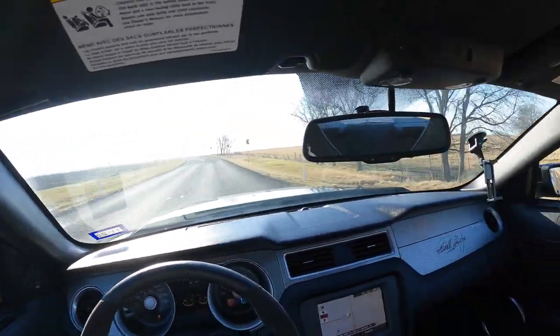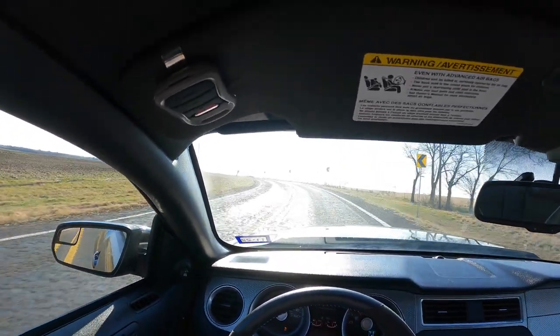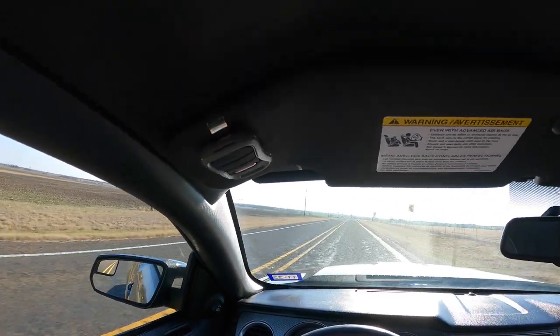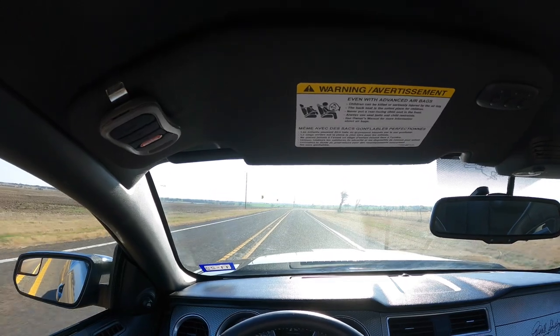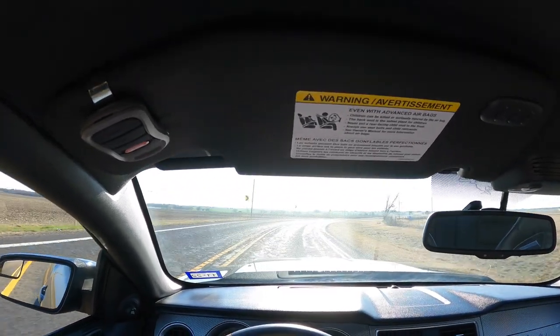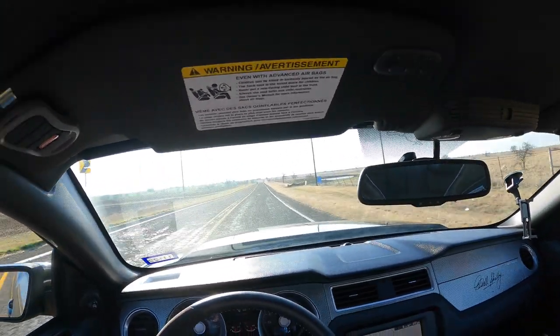Still haven't experienced any of the squeaking, which honestly is fine — I prefer it not squeaking. This road is bumpier than hell. I was just hoping something would happen so you guys could hear it and tell me what it could be. But we'll see what happens.